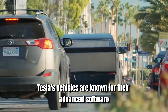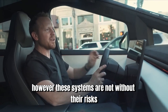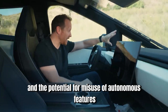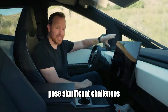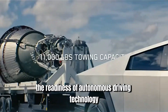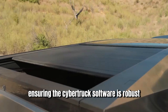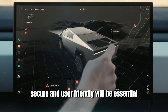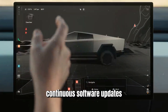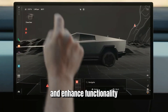Tesla's vehicles are known for their advanced software and autonomous driving capabilities. However, these systems are not without risks. Software glitches, cybersecurity threats, and the potential for misuse of autonomous features pose significant challenges. High-profile incidents involving Tesla's Autopilot have raised questions about the readiness of autonomous driving technology for widespread use. Ensuring the Cybertruck's software is robust, secure, and user-friendly will be essential, and continuous software updates will be necessary to address emerging issues and enhance functionality.